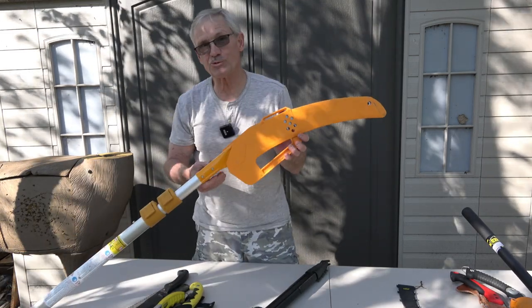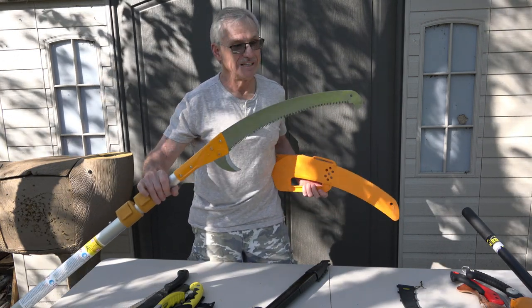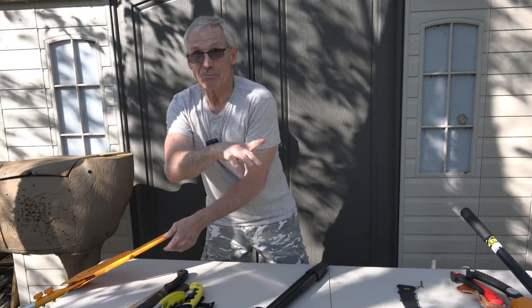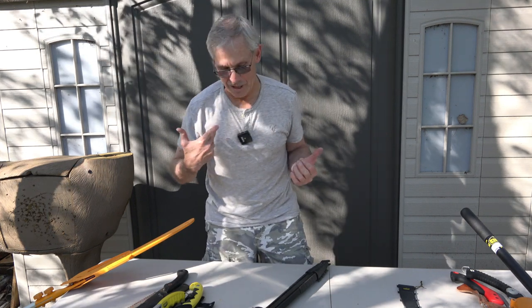My number one go-to saw for an extension is, again, Silky — but this is a $300 saw. That's a 17 inch blade, real aggressive. This will cut branches as fast as a chainsaw; this thing is a cutting machine. The Wicked extension has the same blade, just a shorter throw — it's only 10 inches versus 17, so you've got a shorter power stroke. They're all on the pull.